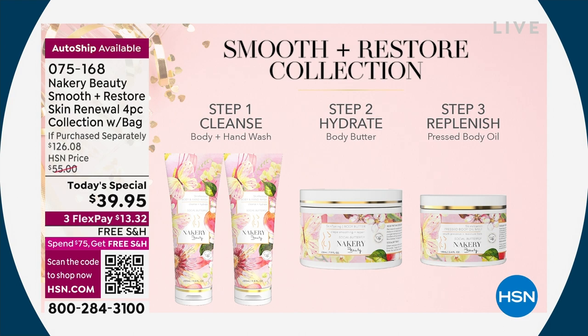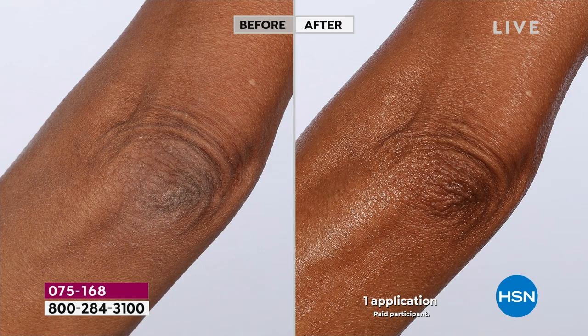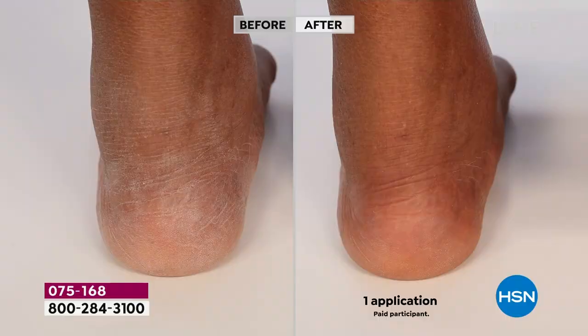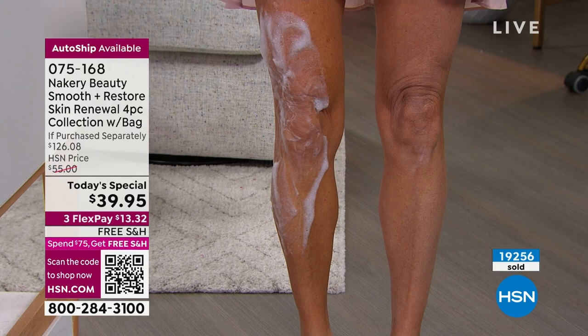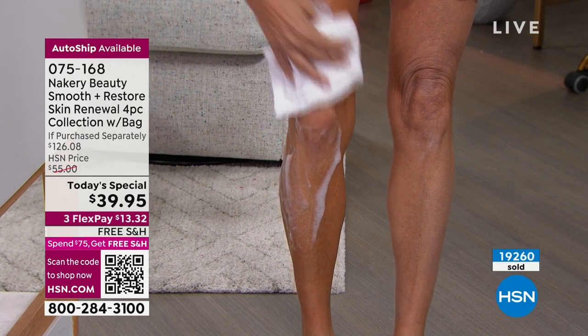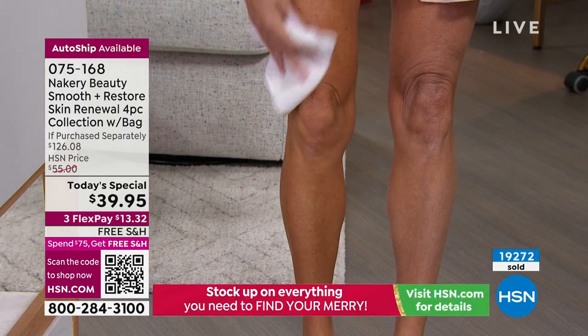The body butter with niacinamide and triple hyaluronic just smooths everything out, especially on aging skin and the neck. Look at the tone — this is truly skincare for the body. Why would you not put anti-aging ingredients on your body? Everybody said Liz could never do it because it's too expensive — but now you finally can. The phone lines are packed — use express automated ordering or scan the QR code.